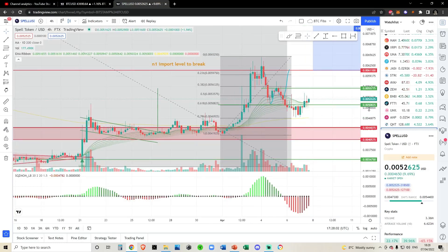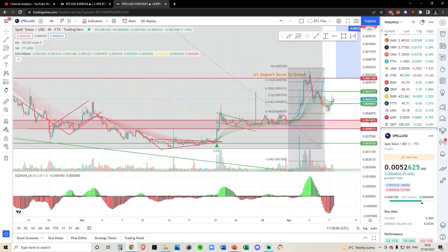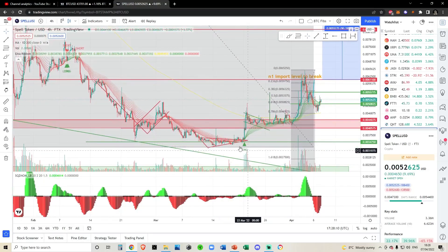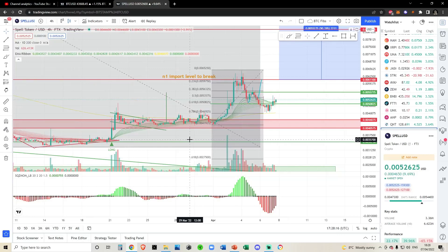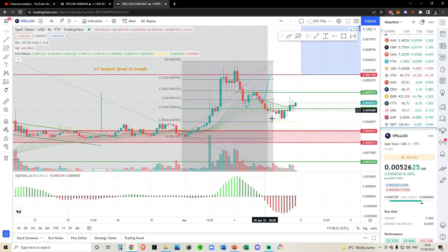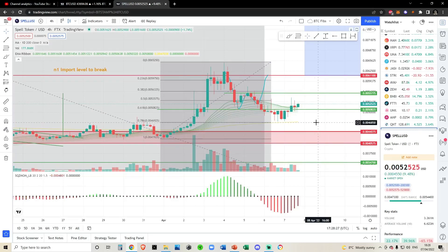I'm really liking the setup we're seeing right now on Spell Token. In the macro term, I do believe we have bottomed around this region down here. You can see the four-hourly EMAs flipped, and this was pretty much your bottoming signal. For Spell Token specifically, this is the first time I'm using momentum indicators, as I believe they'll have much more value than just looking at the RSI and the MFI like we normally do.